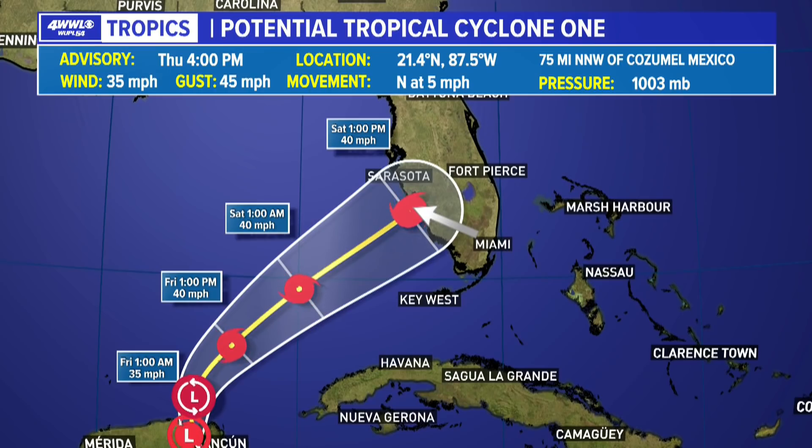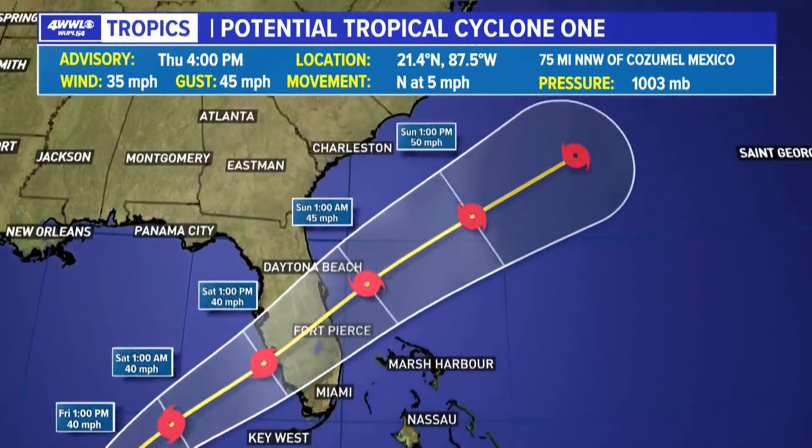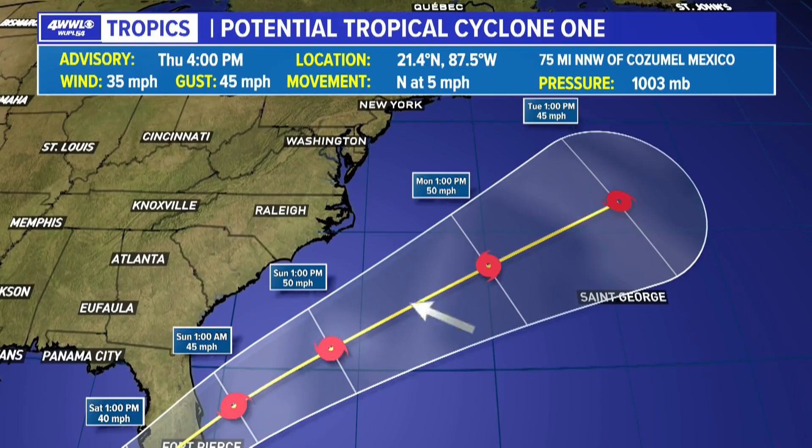The thunderstorm activity is going to be well displaced from this center. Probably by the time the center is actually making its way on land, you'll likely see most of the heavier rain near Miami, the east coast of Florida, or maybe even more so over the northern Bahama Islands — Nassau, Marsh Harbor. So this is not going to be a well-structured storm as it makes its way toward south Florida. Once it gets into the Atlantic, we could start to see additional strengthening. Hurricane Center keeping it as a tropical storm as it moves maybe toward Bermuda and then likely staying to the north, with strengthening winds up to 50 miles an hour before starting to weaken as it moves into colder water.